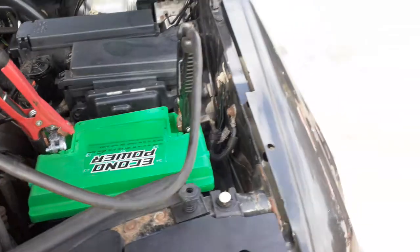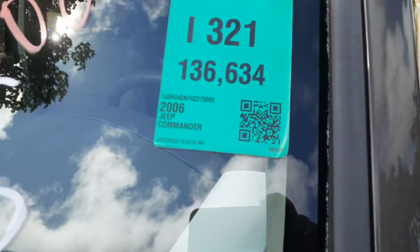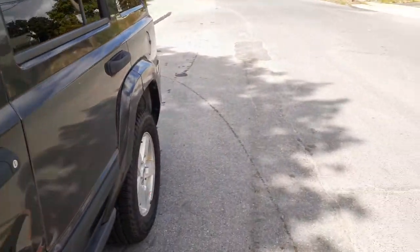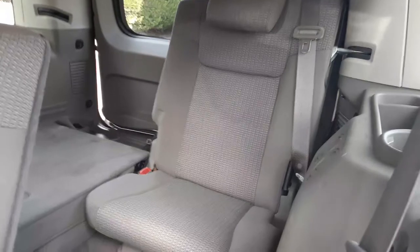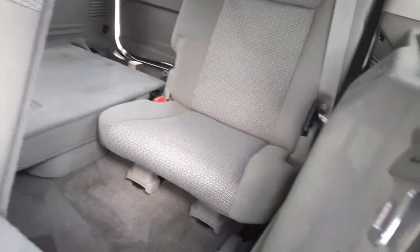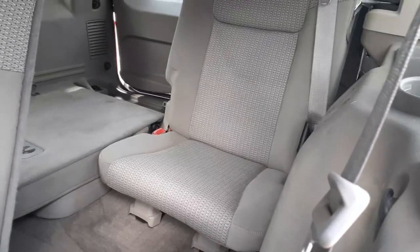Motor looks nice — 136k, right there at 136,634. Seats are no good, they're all kind of nasty looking. The rear seats seem to be pretty good — it's like a 50/50 bucket, third row seat.